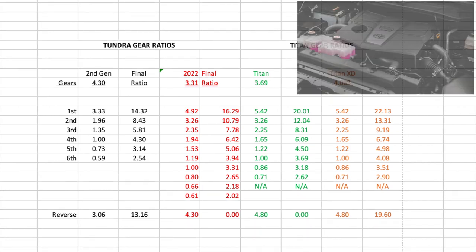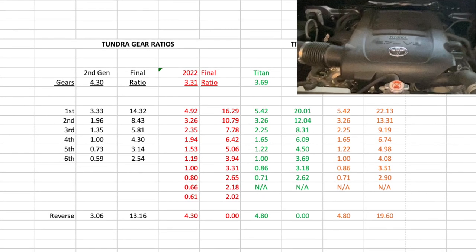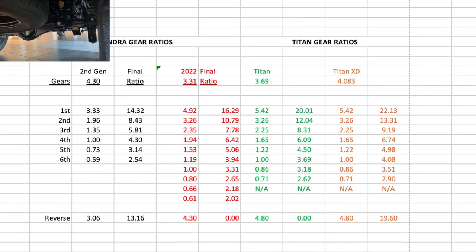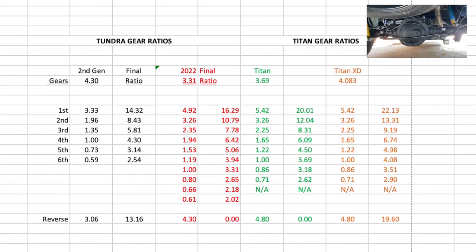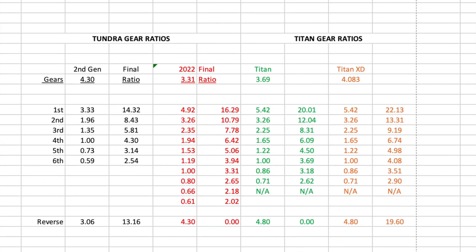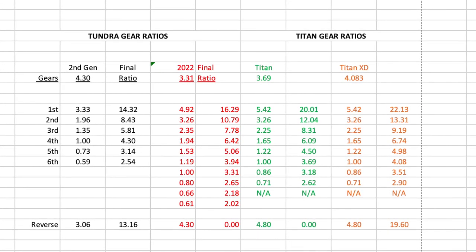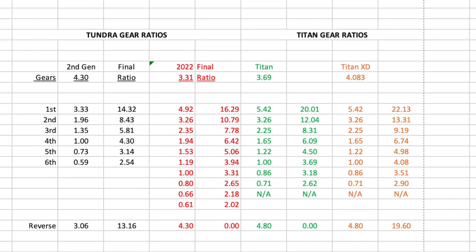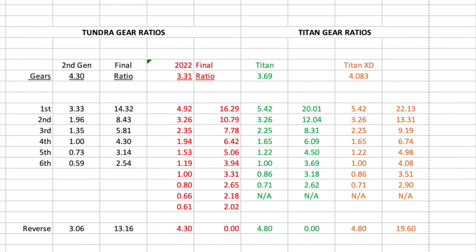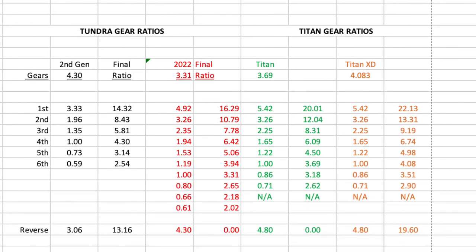There's been a lot of discussion that the new V6 Twin Turbo in the Tundra will outperform the V8 because of the additional 10-speed. That 3.31 final gear really causes me some concerns. Nissan has changed its gearing to a final gear of 3.69 in the standard truck and 4.08 in the XD. The Titan blows the Tundra away with its new 9-speed — its final gear ratios are vastly improved. The Titan is going to out-pull and out-tow the Tundra, no problem, though it won't match the fuel mileage.